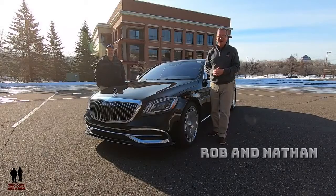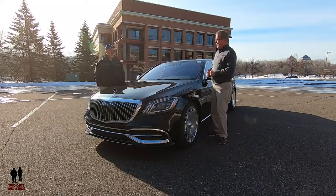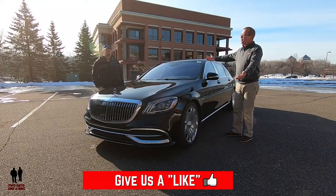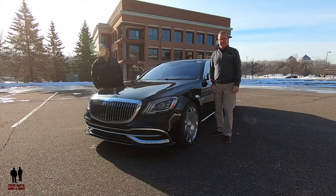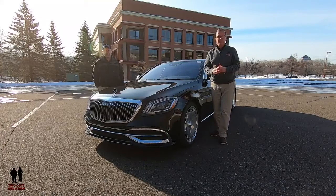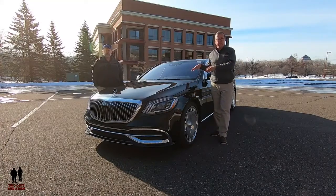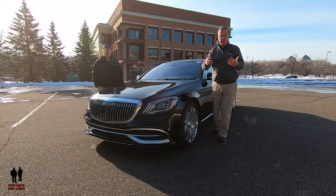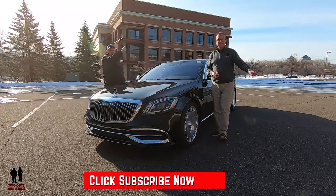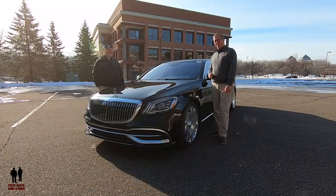Hey folks, I'm Rob and I'm Nathan and we are Two Guys in a Ride. Today we are taking a look at the 2020 Mercedes-Benz Maybach S560 4MATIC. Before we get into that, if you'd like to keep up to date with all the new cars, trucks, and SUVs, and understand how to use all the infotainment systems, plus cool collector cars and classic builds, hit that subscribe button and bell notification so you never miss a video. Let's go for a ride.